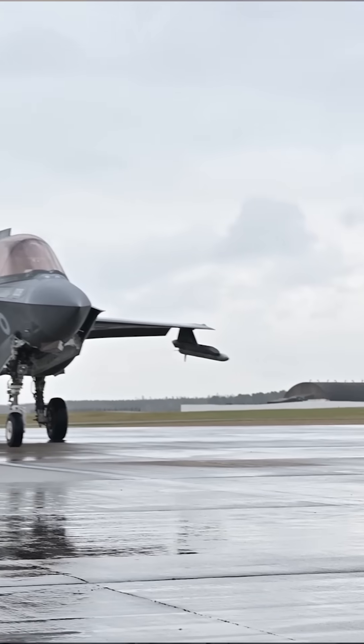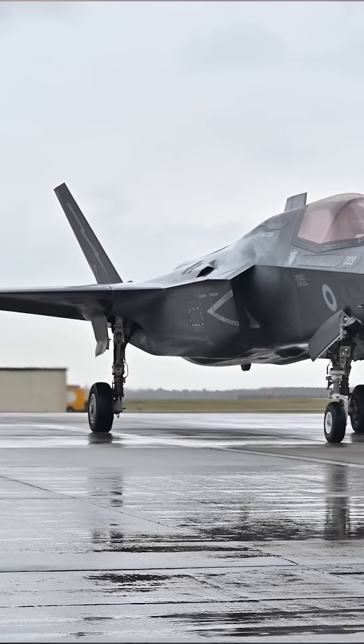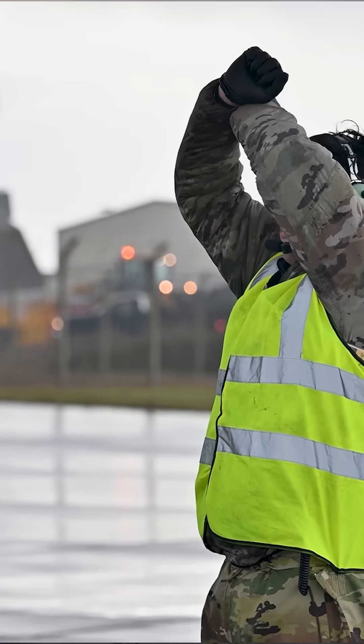Last month, Air Force techs and maintainers conducted the first hot loading, or integrated combat turn, for the branch's runway queen F-35As — a process that entails rearming and refueling the stealth fighter as quickly as possible with the aircraft's engine still running.